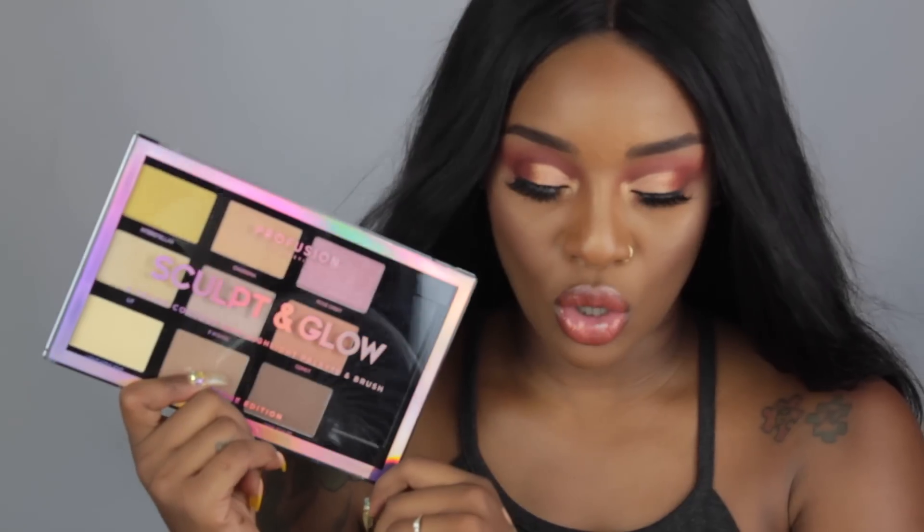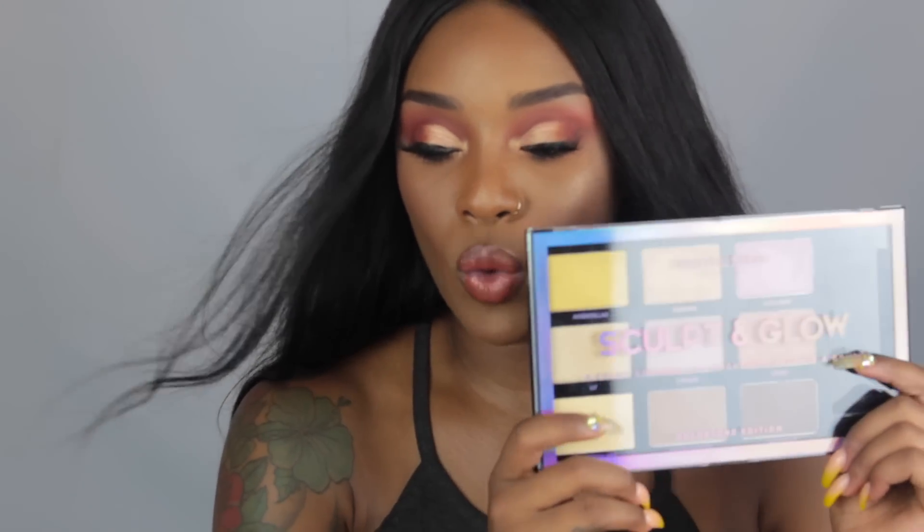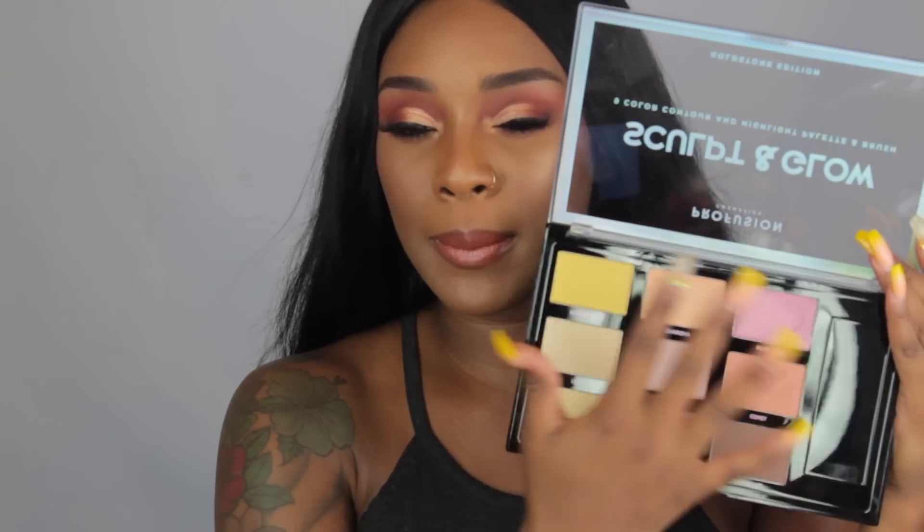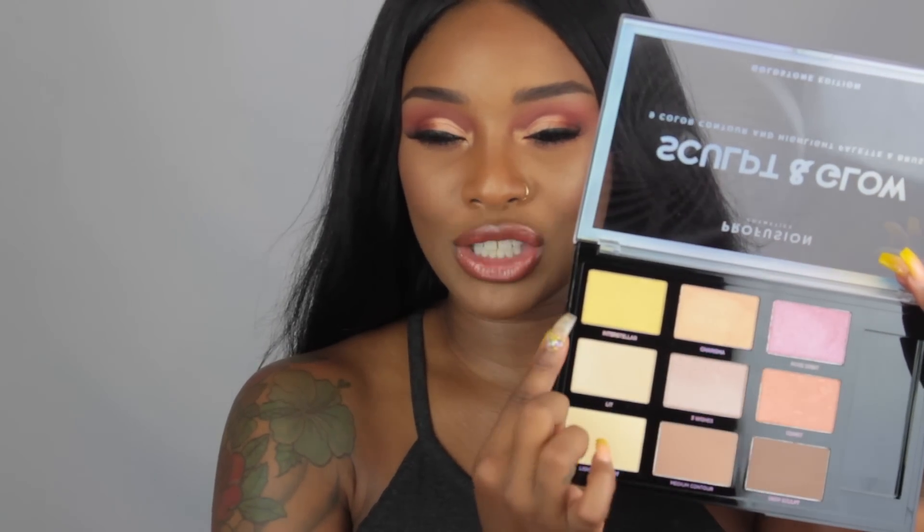The Sculpting Glow palette is also $9.99 — same size as the eyeshadow palette. The pans are pretty big so I understand the pricing. The contour shade actually showed up on me and I'm pretty impressed by that. I did not use anything else from the palette — I was not impressed by some of the highlight shades; they're not up my alley unless I'm doing a carnival kind of look. Some of those shades remind me of a shade from Vinci Beauty.